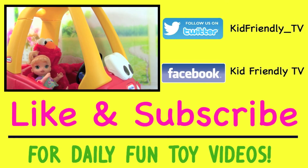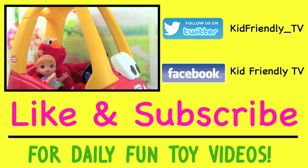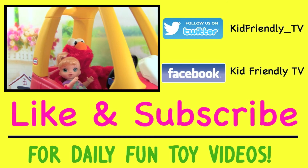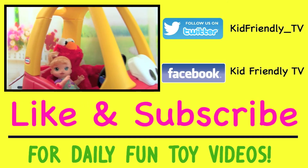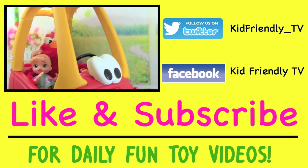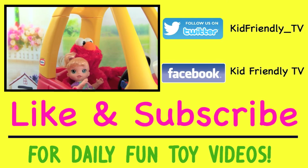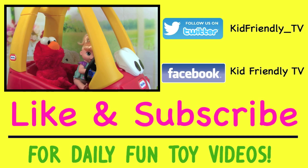Do you like riding in my cozy queue? Oh, this is so much fun, Elmo — go Elmo, faster! Weeee! Wow, this is such a cool car! Would you like to beep the horn? That would be really cool!